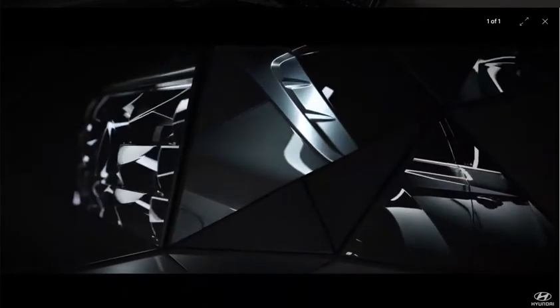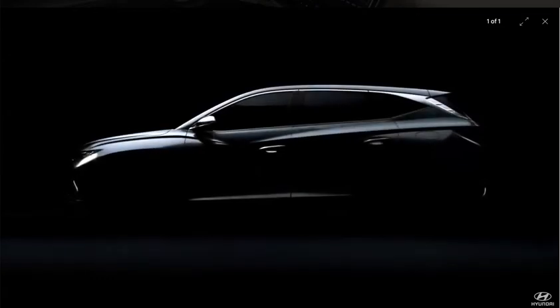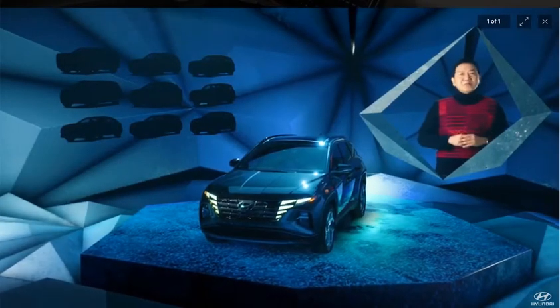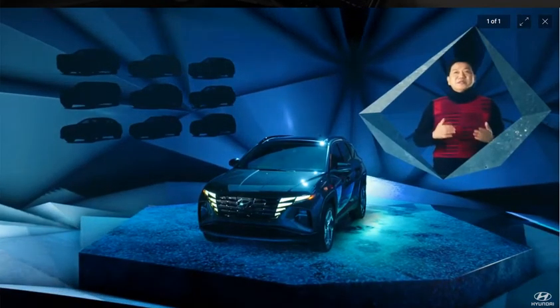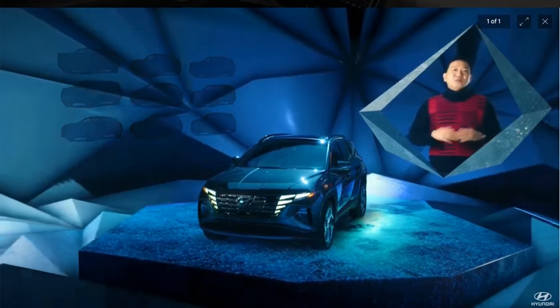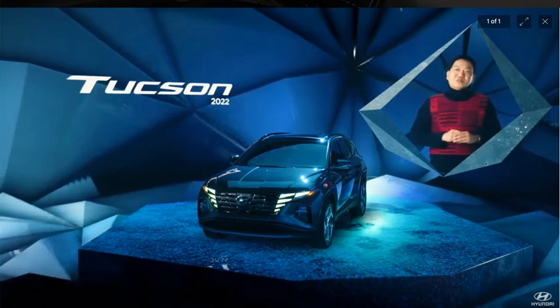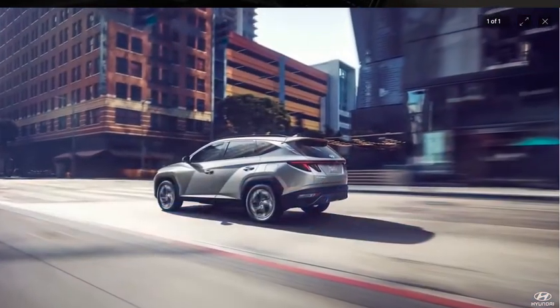We did not want the Tucson to become another SUV. We want it to be a design icon. So what type of design value did we want to deliver? In designing the 4th generation Tucson, we chose our own travel path rather than following the trends out there. Simply put: the most dynamic SUV ever.